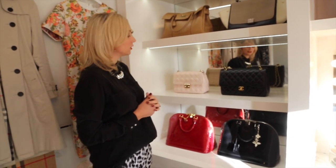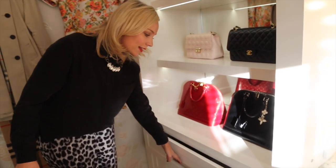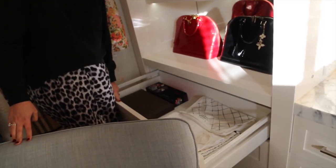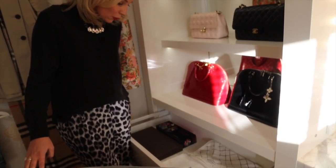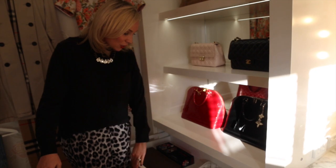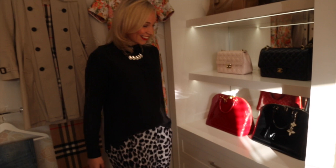I also love these drawers down here — they are so big and so practical. They hold so much stuff and they are self-closing. So it doesn't matter if I'm in a really bad mood, I cannot slam them. Check out the self-closing drawer — I love it.